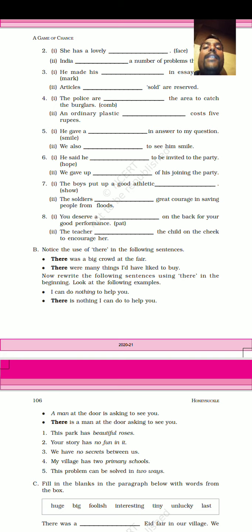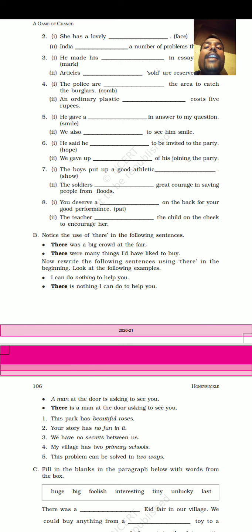Next: The police are combing the area to catch the burglars. The answer is 'combing' — used as a verb. Next: An ordinary plastic comb costs 5 rupees. Here 'comb' is used as a noun.